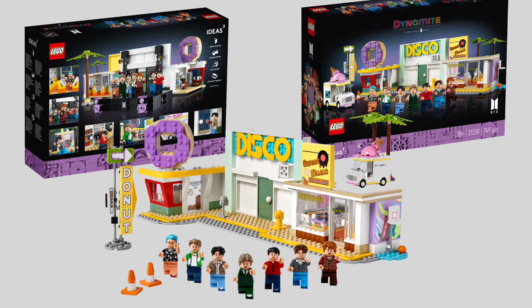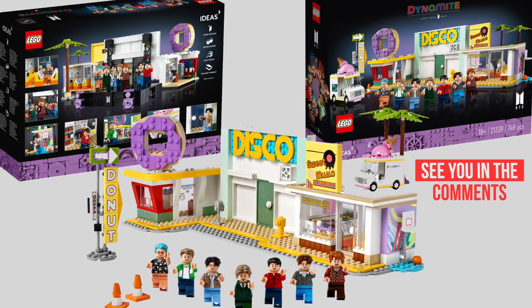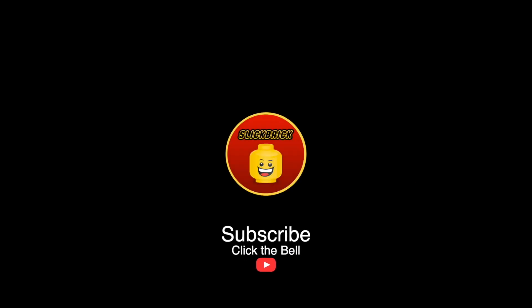What are your thoughts on the new LEGO BTS Dynamite 21339 set? Let me know in the comments below if you'll be picking this one up. To stay up to date, don't forget to subscribe and click the bell notification so you don't miss any news about future LEGO sets. I hope you've enjoyed this video — have a good day. See you in the next one! Bye!